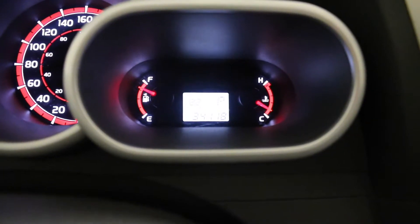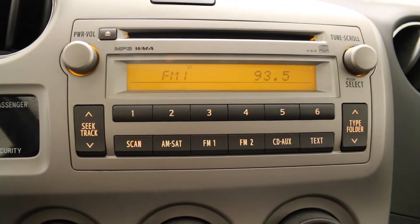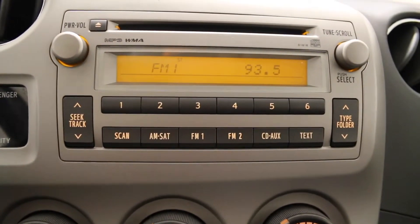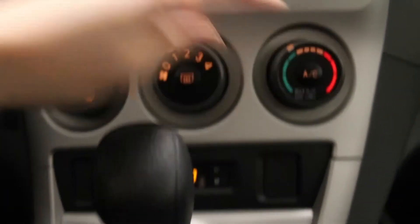External temperature display on the dash. Media controls including FM and AM radio, CD and auxiliary. Climate controls with air conditioning. 12 volt power source and auxiliary input located here.